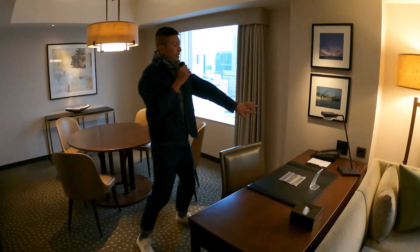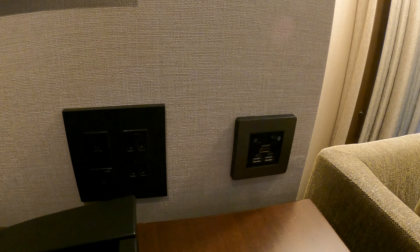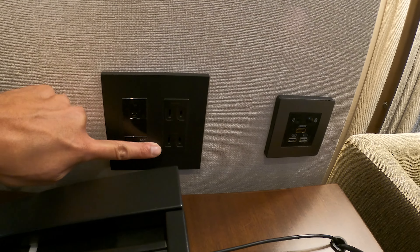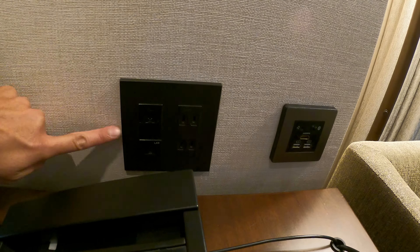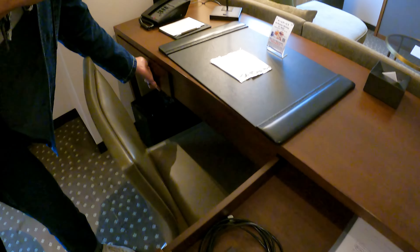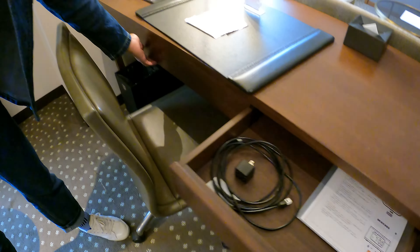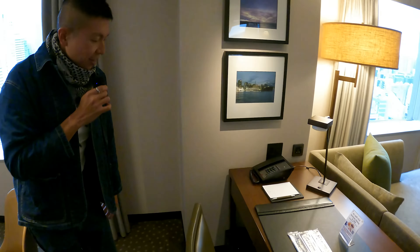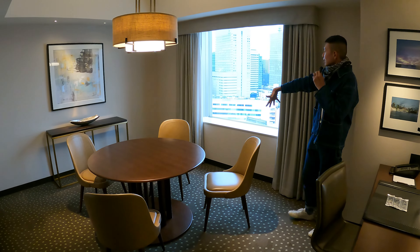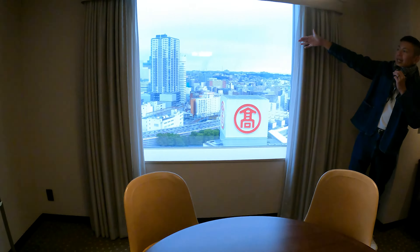The working desk is quite a nice space too. There are two USB power outlets, one HDMI outlet, and two Japanese power outlets. In the drawer there are writing materials and also an adapter for your use. This is a dining area that seats four persons, and you can look out to the Yokohama Bay on the left-hand side — a very nice view.